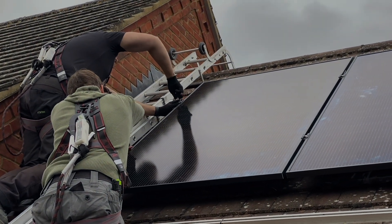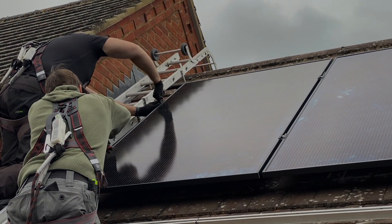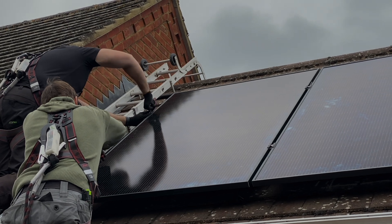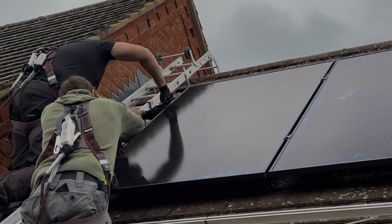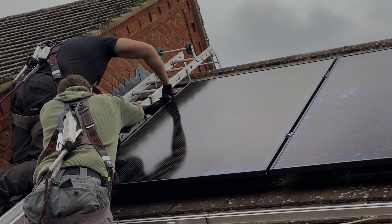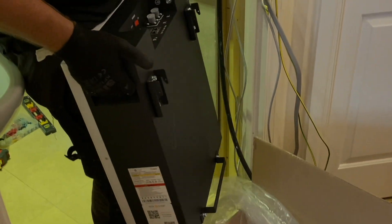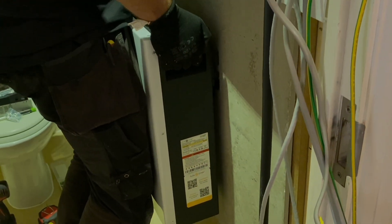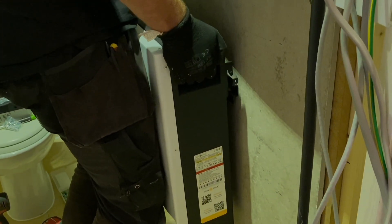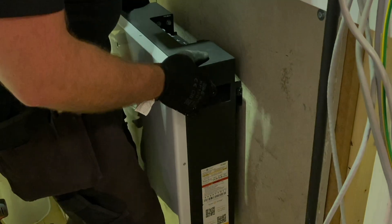If you're planning to install a solar PV and battery storage system, then understanding the energy consumption of a property is essential to ensure that the system provides enough power at the right time and will justify the investment made by the customer. In this Q&A video made in association with SunSync, we will be looking at how we estimate the energy consumed by an installation, and if the energy generated by the proposed PV array will be worth it.